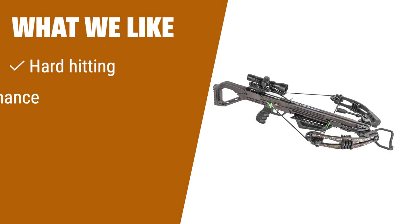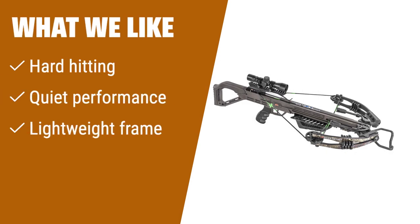What we like: For those who want a crossbow with incredible power and stealth, the second option is a great choice. Its hard-hitting speed of 405 feet per second and custom rubber shock absorbers for noise reduction make it ideal for hunters seeking a quiet and powerful crossbow.